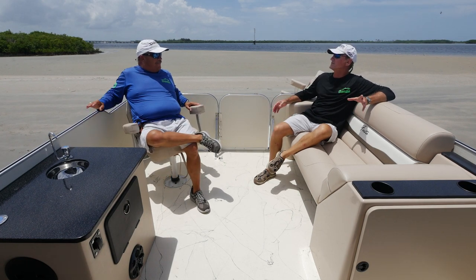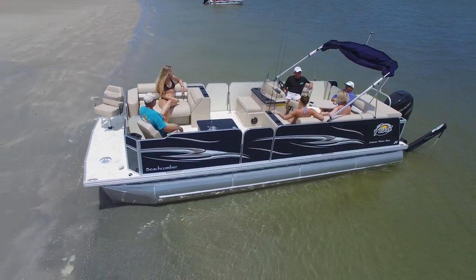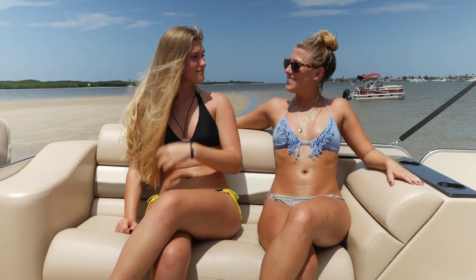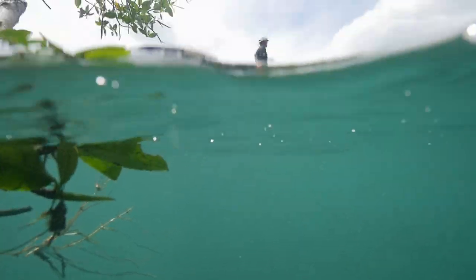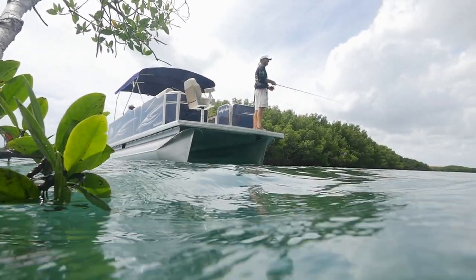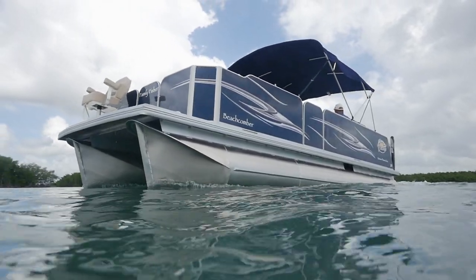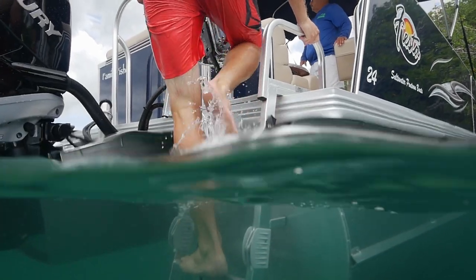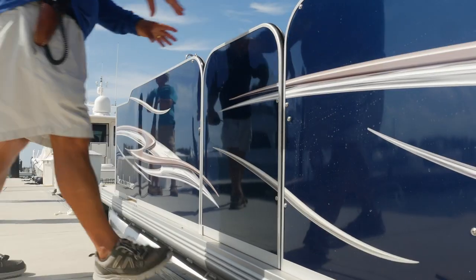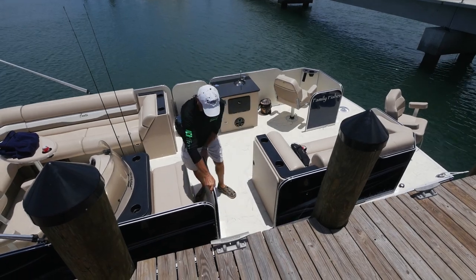If you're going to take a lot of people out, you want everyone to have a comfortable place to sit. This boat is designed to have a good time — you can fish from it, but it's fun first. For safety with kids on board, the boat has a really nice high fence with three gates plus an additional one in the back near the swim ladder. Side gates are especially useful when pulling up to a dock.